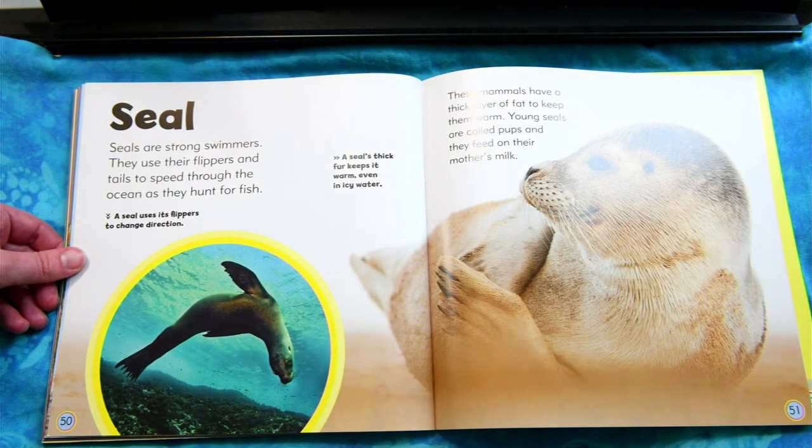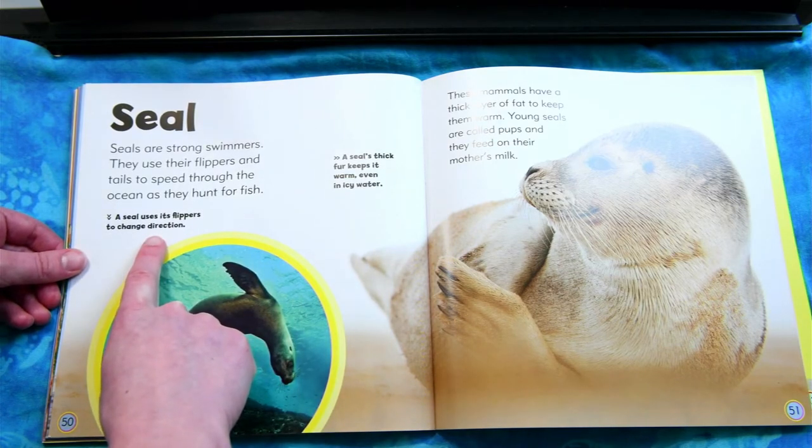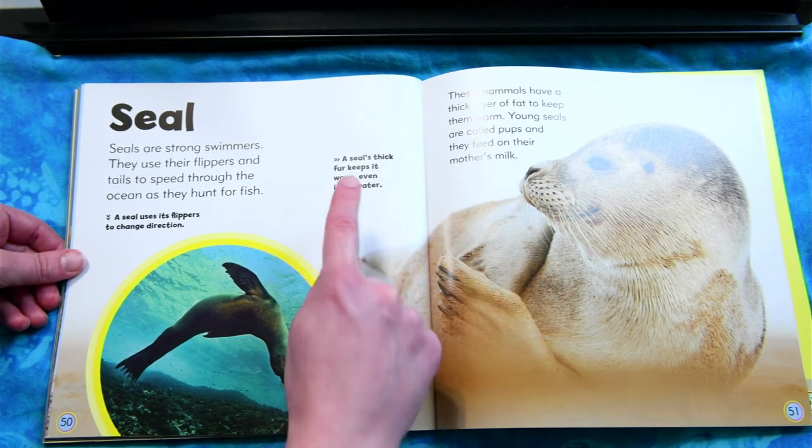Seal. Seals are strong swimmers. They use their flippers and tails to speed through the ocean as they hunt for fish. These mammals have a thick layer of fat to keep them warm. Young seals are called pups and they feed on their mother's milk. A seal uses its flippers to change direction. A seal's thick fur keeps it warm even in the icy winter.